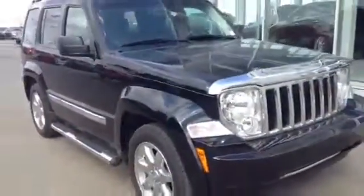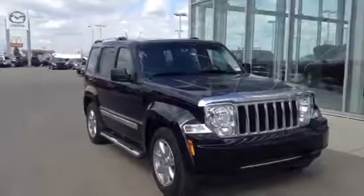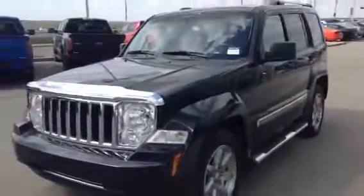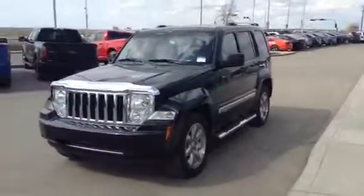Vehicle's in great shape, very well maintained. We have the CarProof report as well as our AMVIC inspection for the vehicle. I'd love to show you that — I'd love to have you in and take a look at the vehicle. Thanks for watching.